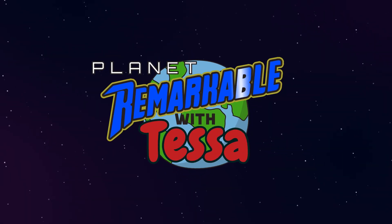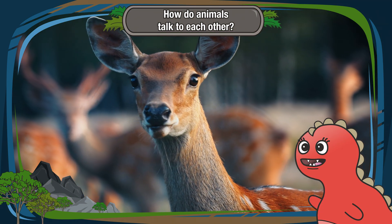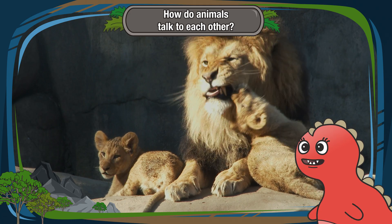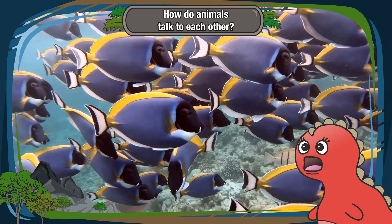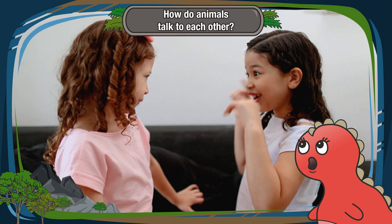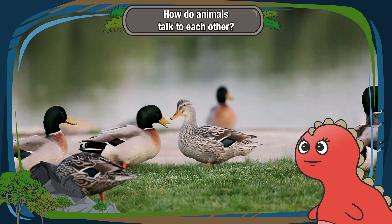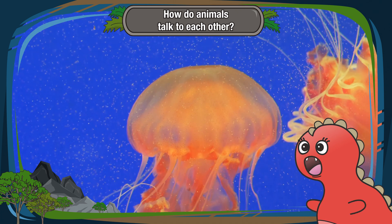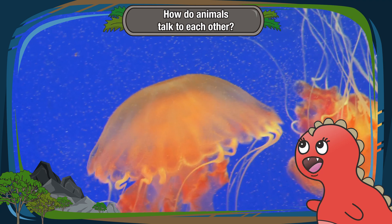Planet Remarkable with Tessa. Hello, curious friends. Today, we're going to explore a fascinating question: how do animals talk to each other? Imagine if animals had their own secret language, just like we have words to communicate. Well, they do, but it's not with words like ours. Let's dive into the wild world of animal communication.